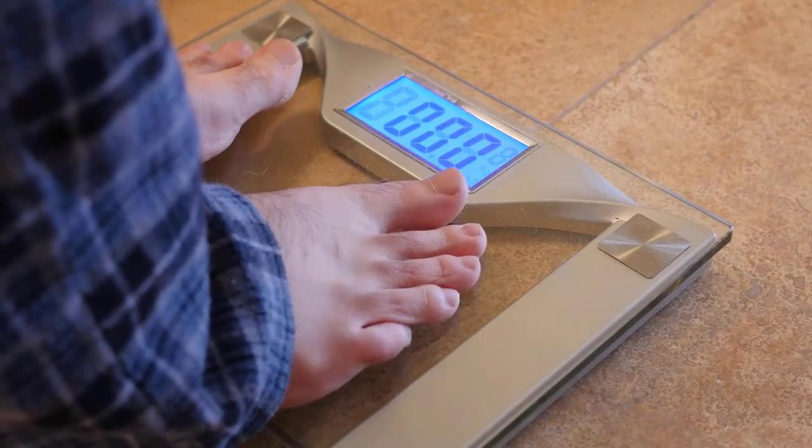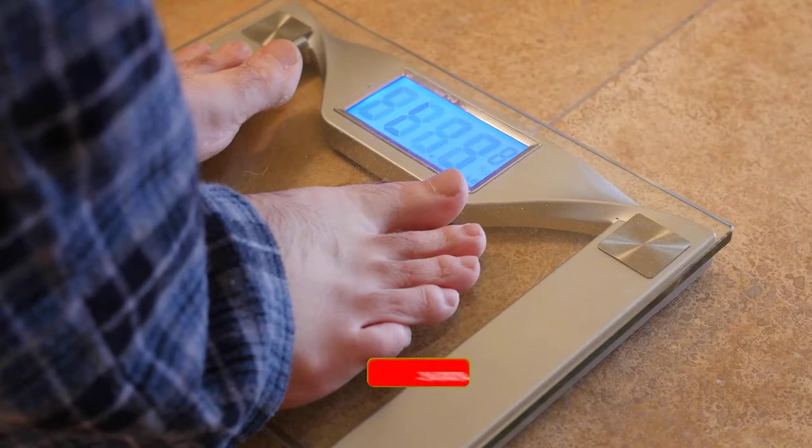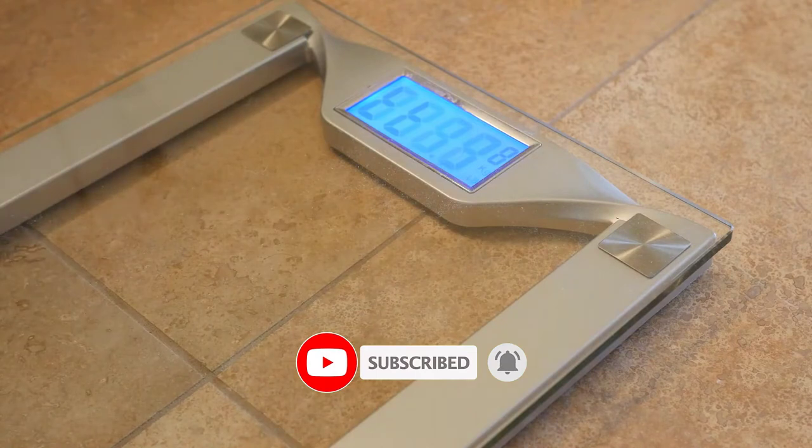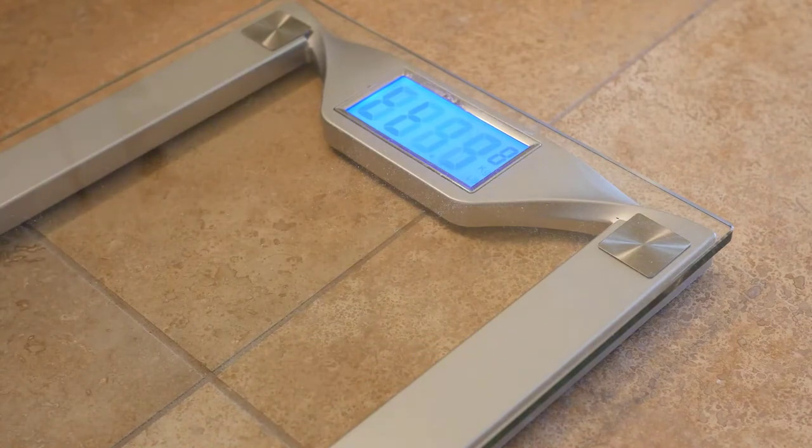Since we're a new channel, don't forget to subscribe to us, and if you're on YouTube click the alert notification as it will help us grow. So let's get started with the video.